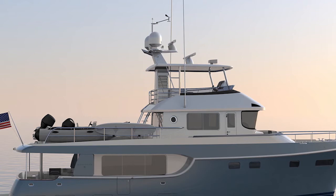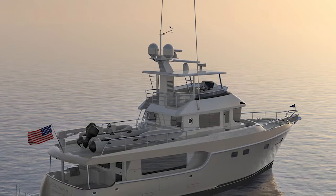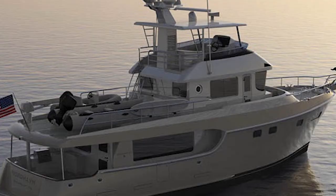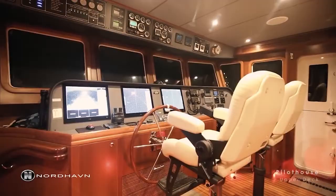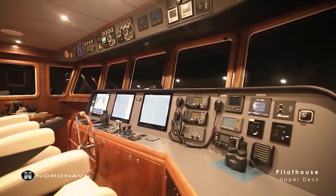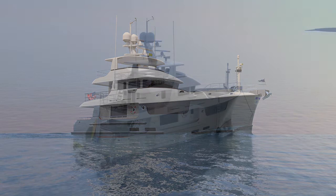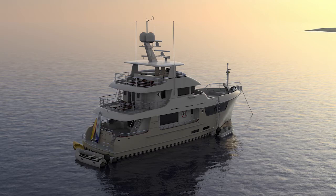The 625 will be built at Nordhaven's new Taiwanese facility, with the first boat in the series expected to be complete by the end of this year. It seems the first two hulls are already spoken for, as the next available hull is number three, being offered for two and a half million dollars. While the 625 was a facelift of an existing model, the Nordhaven 71 is a completely new boat aimed at customers with the budget for the higher end of the market but who want the ability to manage a boat without any crew. And it looks like Nordhaven was right — the first three hulls have all already been sold to existing owners of smaller Nordhaven yachts.